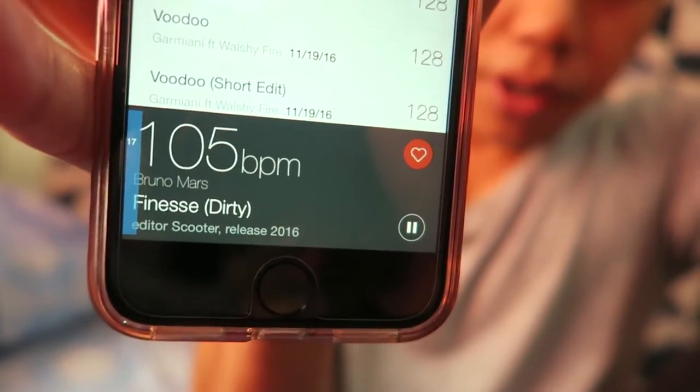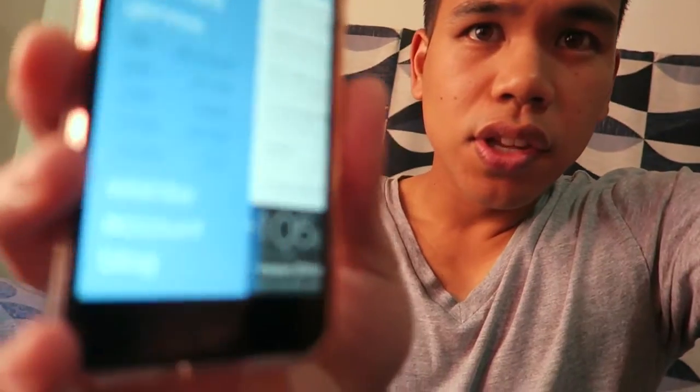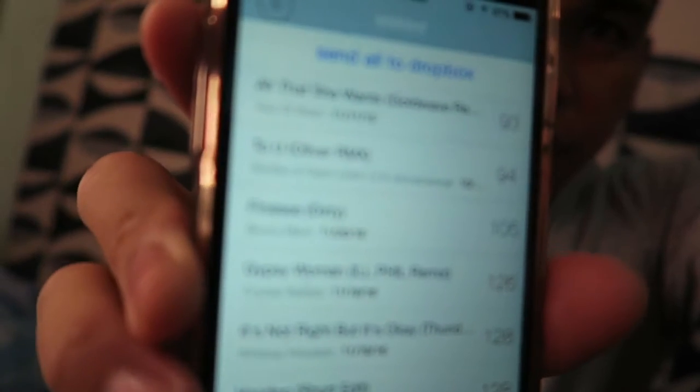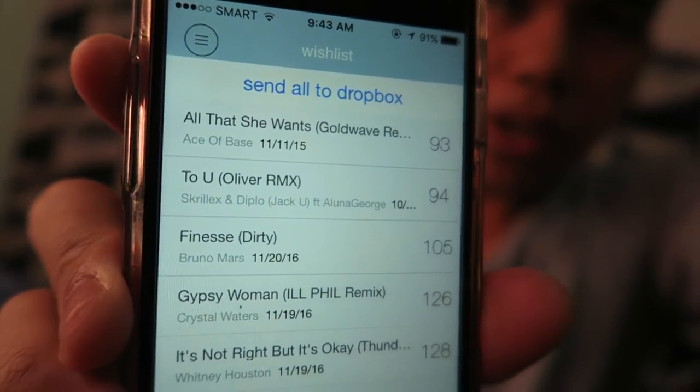As you can see, I put a heart on it in the top right corner, and what that does is add it to your wish list. After you put some songs in your wish list, you click on 'Wish List' at the bottom of the app, and this screen pops up.